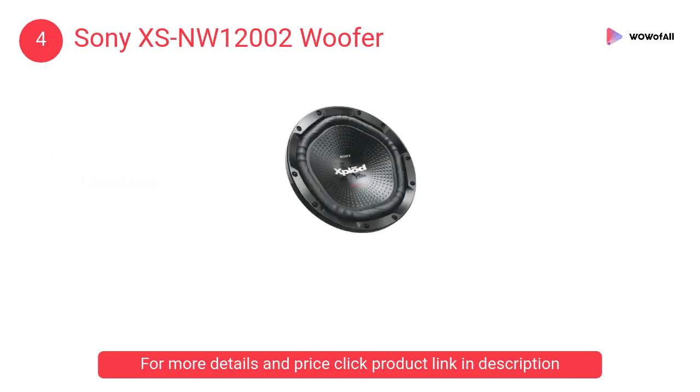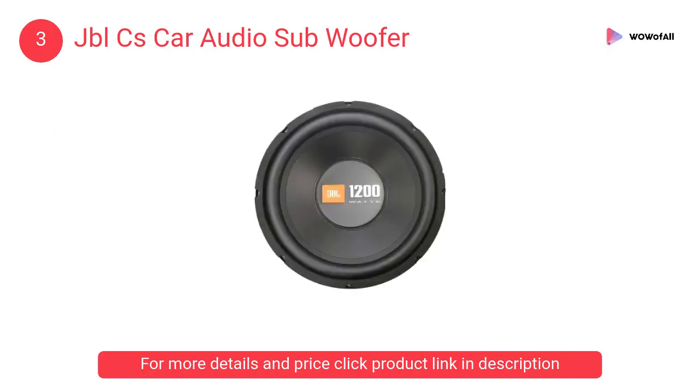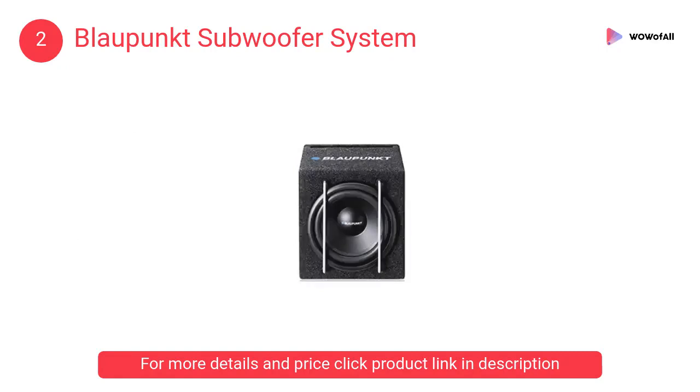At number 3, the JBL Car Audio Subwoofer. This car audio subwoofer delivers sound of the highest quality with crisp notes and deep bass. At number 2, the Blaupunkt Subwoofer System. It features a low-pass filter, gain phase control, automatic on/off function via high-level RCA cinch and remote signal, and a central position subwoofer.